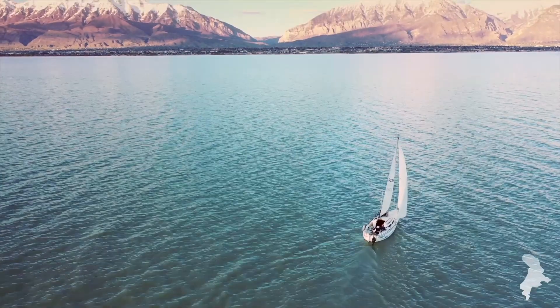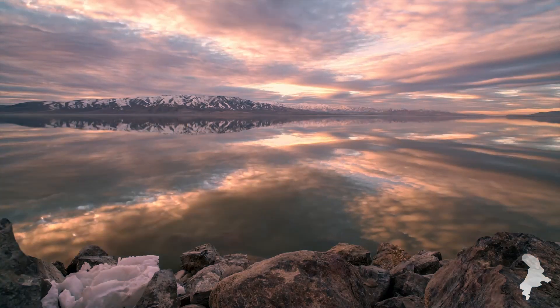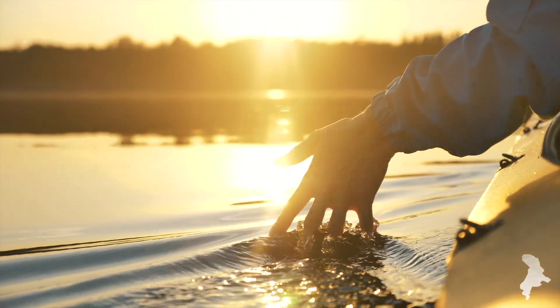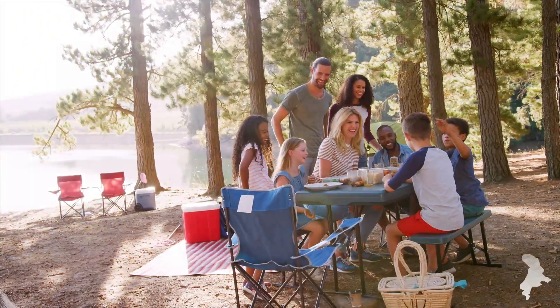Utah Lake has the potential to become something amazing. That's what the Utah Lake Restoration Project is all about — turning back the clock on 150 years of ecosystem degradation. So, imagine Utah Lake as it should be. Clean. Healthy. A place you want to be. A place you want to live. A place for everyone.